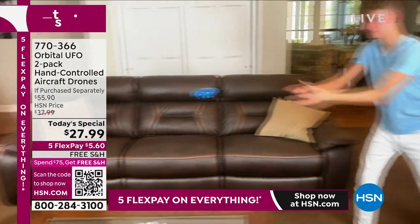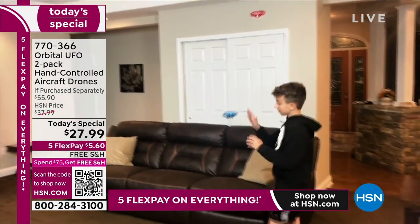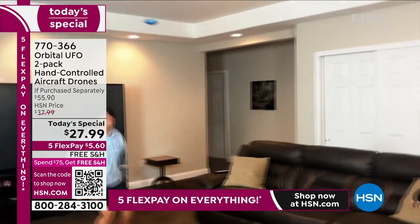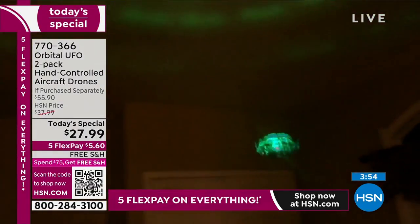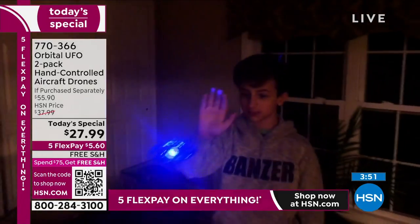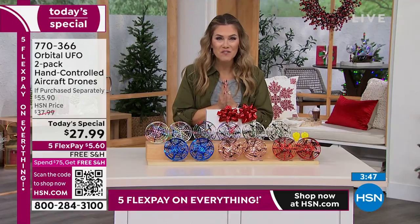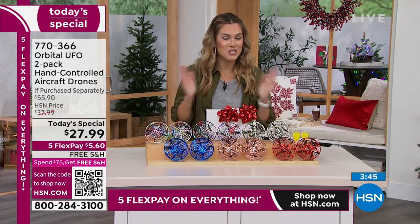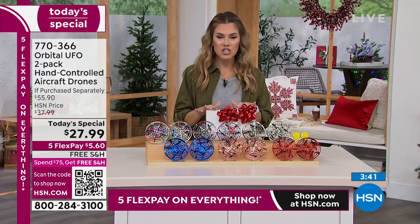You can play in any room — doesn't matter about ceiling height, open or closed floor plan, or electronics in the house. Lower the lights and watch the LED lights dance like a disco ball of fun. We want to thank the 1,500 brand new first-time HSN customers. FlexPay is available for everyone, with free shipping and handling.